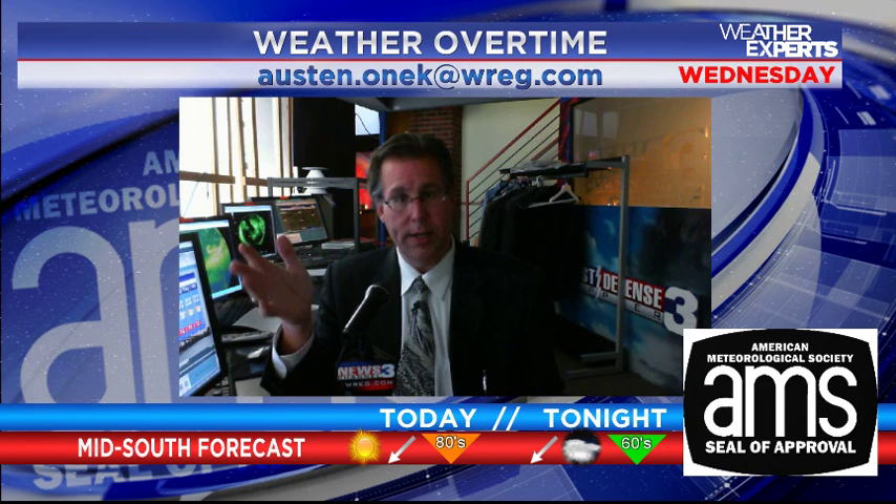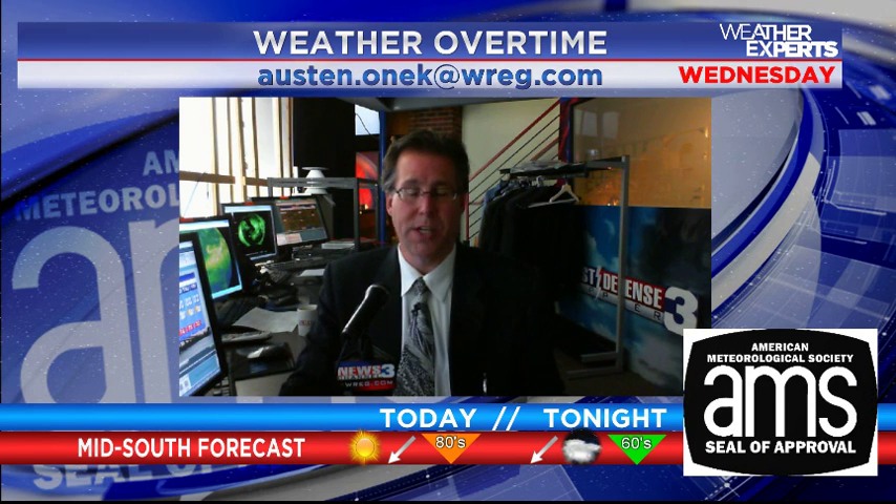Tim and Jim will have the forecast coming up today on First at 4 after I finish at News Channel 3 at noon. I'll be back in for Todd throughout the rest of the week on News Channel 3 Daybreak, live at 9, and the noon show. From the News Channel 3 Weather Center in downtown Memphis, I'm meteorologist Austin Onik — stay tuned for more coming up later today online and on air with News Channel 3.